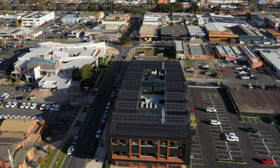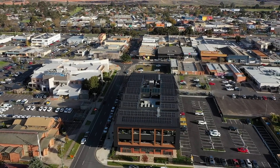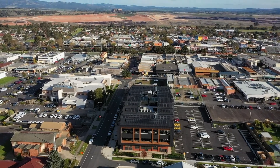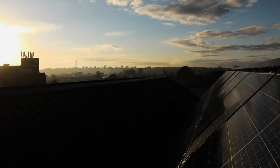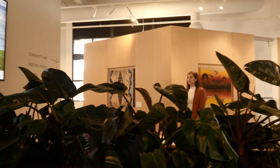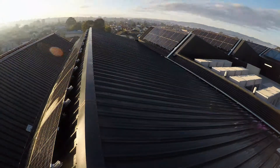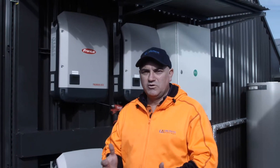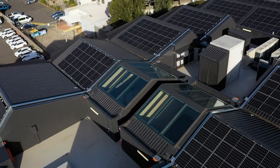We all know construction of buildings has a huge impact on our environment, so Castle Rock takes a very firm approach to sustainability. It is at the forefront of every one of our designs, where we look to achieve a five-star NABERS rating, five-star Green Star, introducing as many sustainability principles as we can, including the installation of solar panels. The majority of our buildings have solar panels installed on the roof, as we see firsthand the benefit this provides. Not only does it improve the building's energy performance, but it ultimately helps to reduce the tenant's operational costs. If they can offer cheaper power over the future of a tenancy, it's a win-win for everyone.